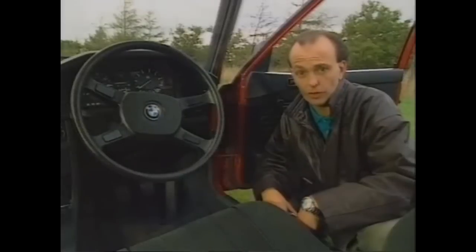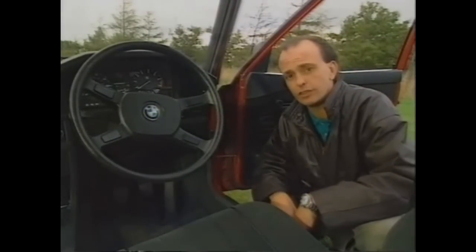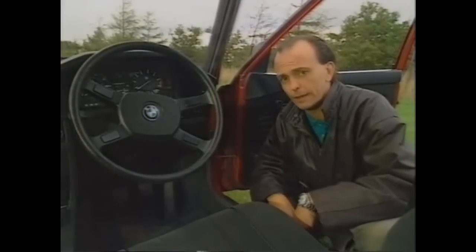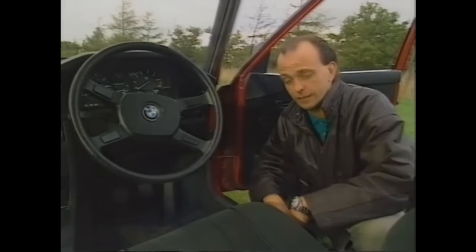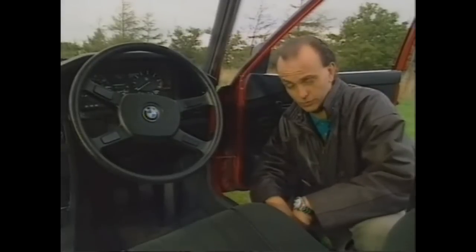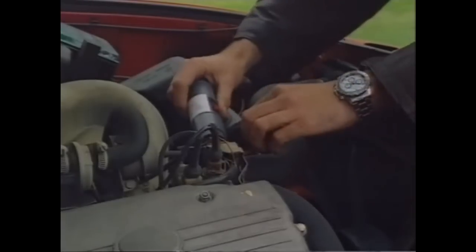One small annoyance is the service interval warning lights, designed to tell you when your next service is due and keep you firmly joined at the hip with the BMW dealer network. BMW say these lights have to be reset by a BMW dealer at dealer prices, and will sell you a special resetting tool for around £300 if you want to do it yourself. But you can go out and buy one of these tools for just £34.